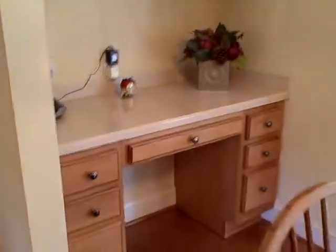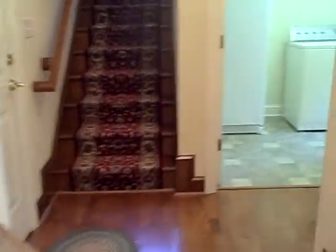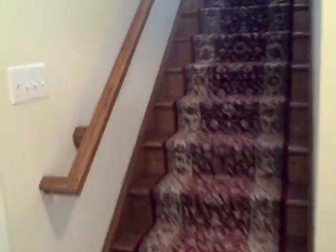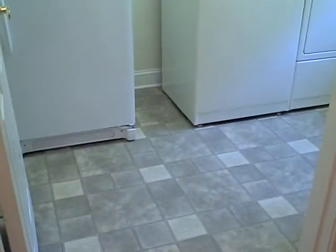You also have the butler's pantry area, or workstation as some people like to use it for. There's staircase number two at the back of the house. To the right is the garage door entry and to the left is the pantry — a very large pantry, very organized. The laundry room has vinyl flooring, a countertop, and storage cabinets that are finished at the top.